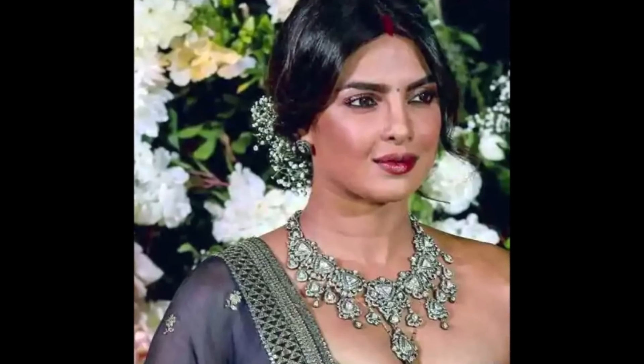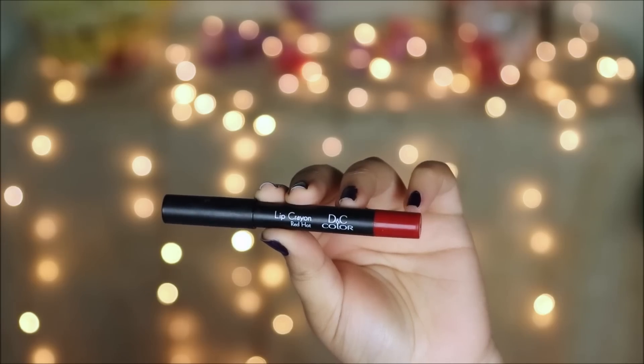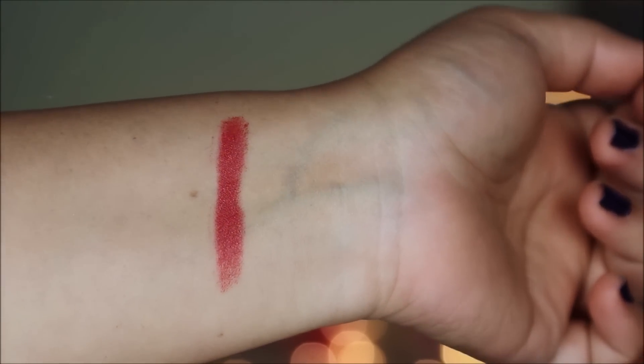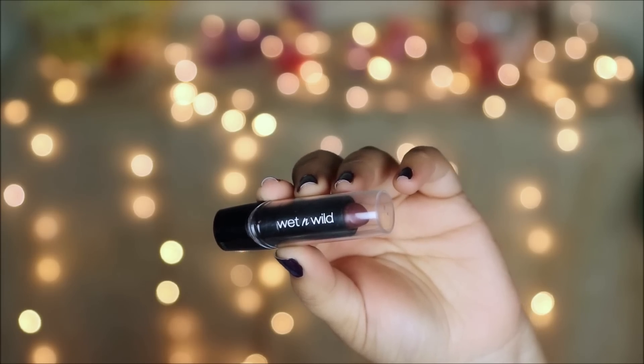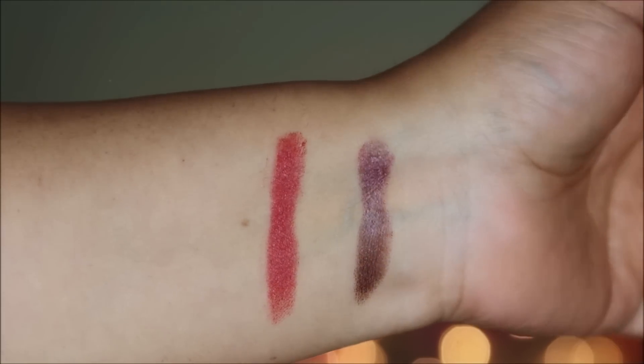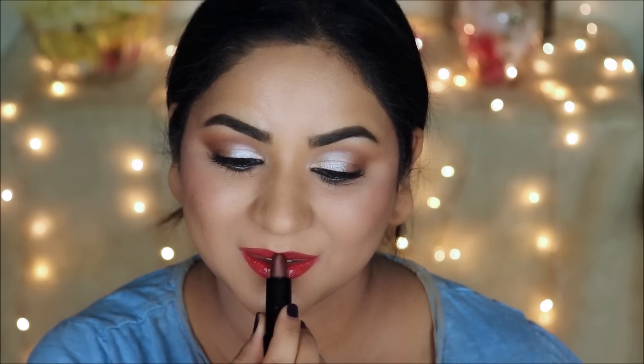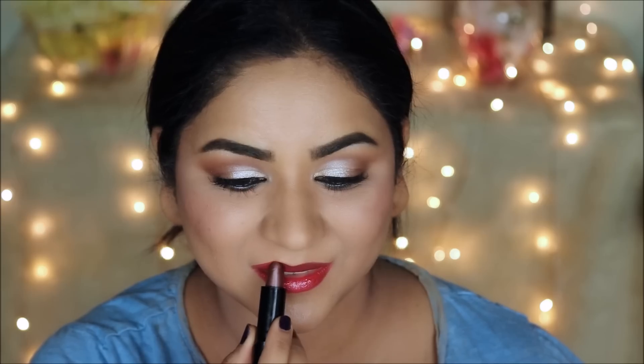On her lips she went with a crimson brown color, and to achieve that I'm going to mix two lipsticks. The first is the DNC Color Lip Crayon in Red Hot — a beautiful crimson red. For the brown tinge I'm using the Wet and Wild Lipstick in Cashmere, a beautiful satin brown. I apply the DNC lip crayon first and then layer the Wet and Wild Cashmere on top to achieve the final crimson-brown result.